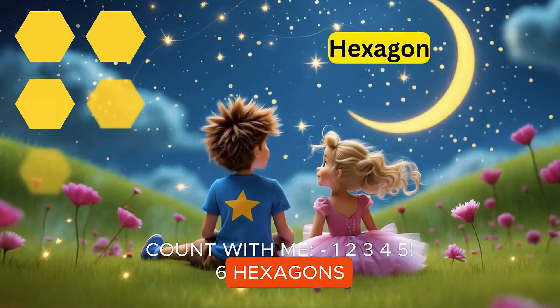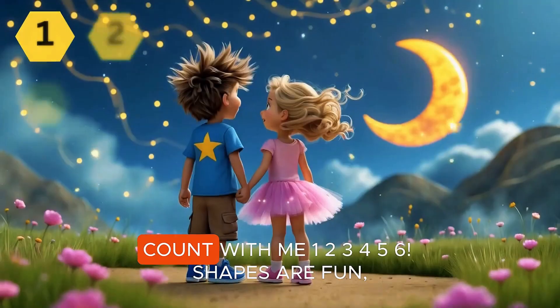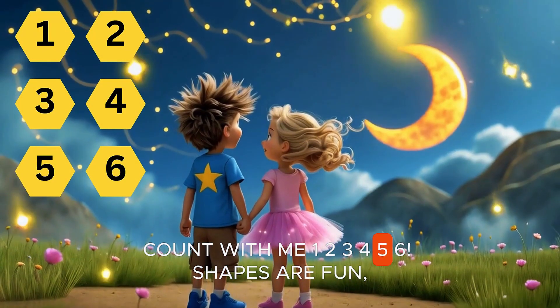Six hexagons. A honeycomb is full of hexagons — buzz and explore! Count with me. One, two, three, four, five, six.